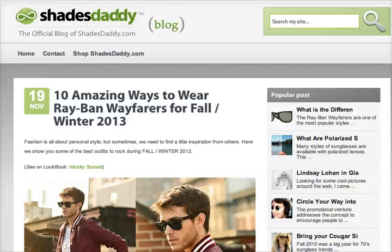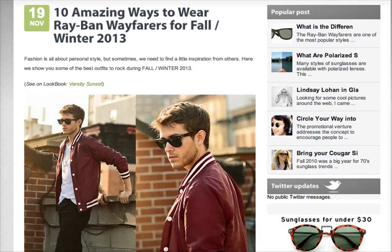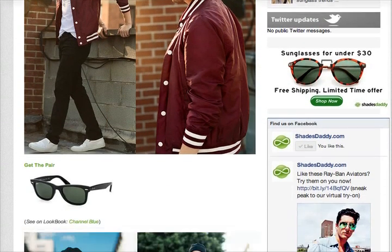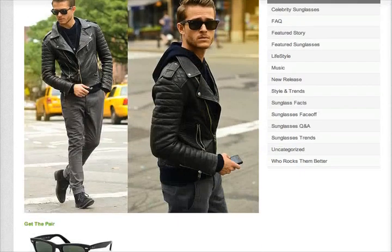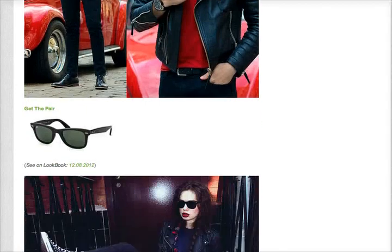What's up guys? Welcome to another ShadesDaddy.com video blog. In this post, we show you guys 10 amazing ways to wear Ray-Ban Wayfarers for the fall and winter of 2013. So if you have a pair of Ray-Ban Wayfarers or are going to get a pair, check this post out for some inspiration and ideas for fashion and how to rock them right.